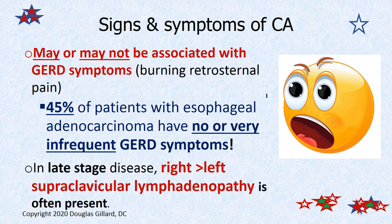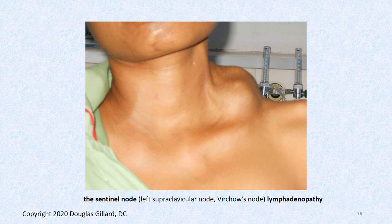If you know you have GERD, at least you can keep an eye on things. In late-stage disease, this one typically affects the right supraclavicular node, so you can get lymphadenopathy there. It can be in the left as well, or both. There is, of course, a left Virchow's node in someone with esophageal cancer.